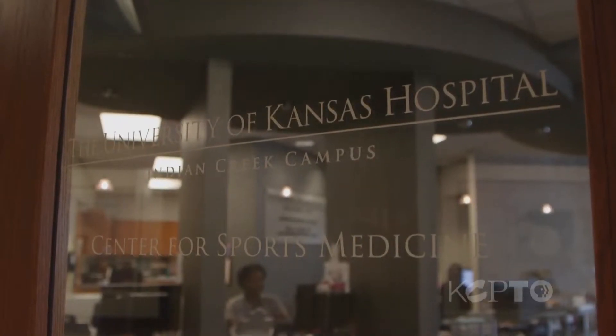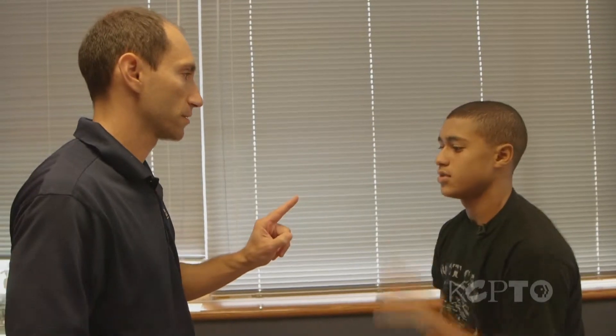A few days later, Isaiah was in Dr. Randy Goldstein's exam room, where assessment began of his condition. Since there is no way to look at the brain and see a concussion — even CAT scans can't diagnose a concussion — doctors use a variety of methods to try to detect them.